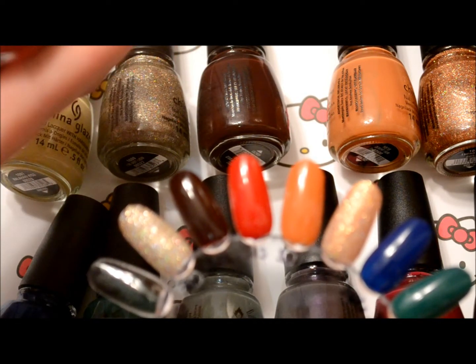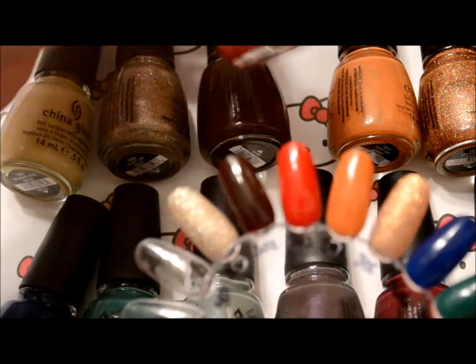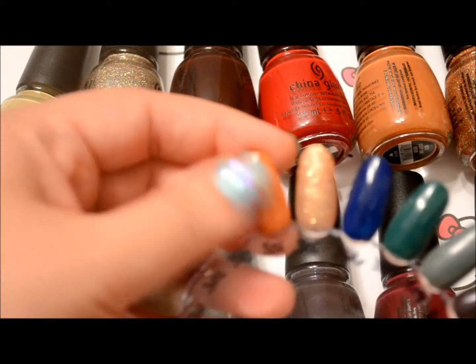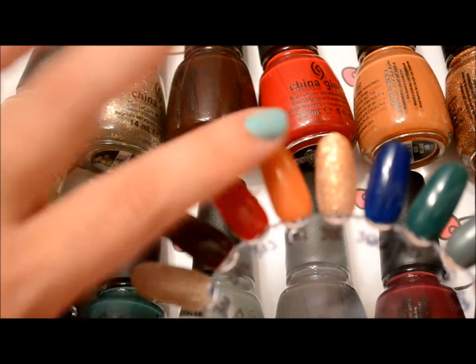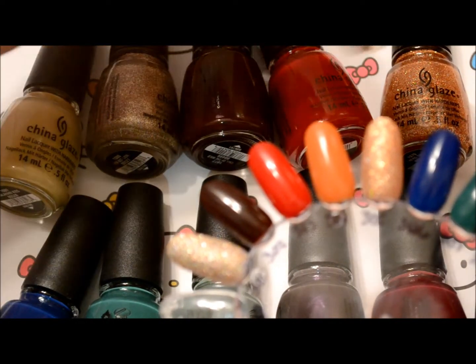This one's called Adventure Ready — really cute name. I can get that color with only one coat. This one's a great pumpkin color. I can see doing maybe a stamping or some kind of a design on that with leaves or something during the fall. It's called Desert Sun.